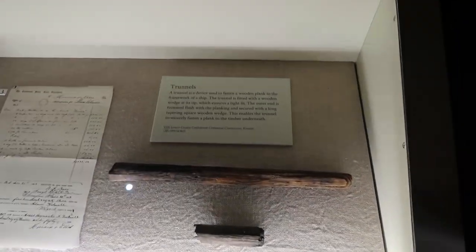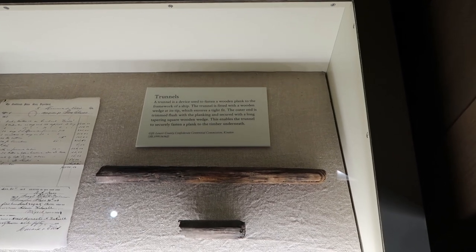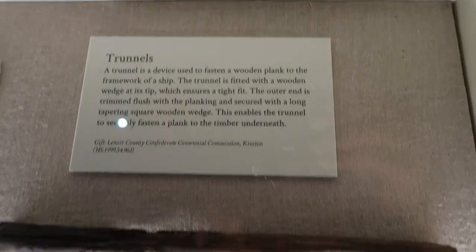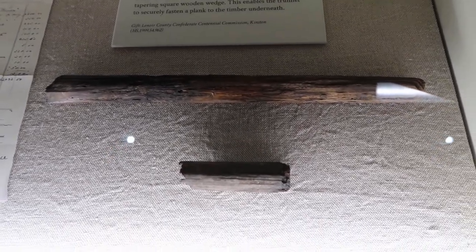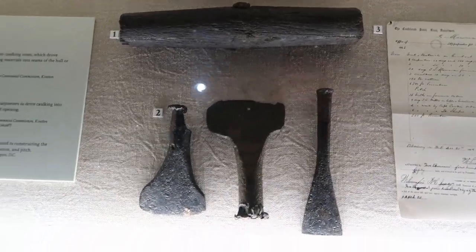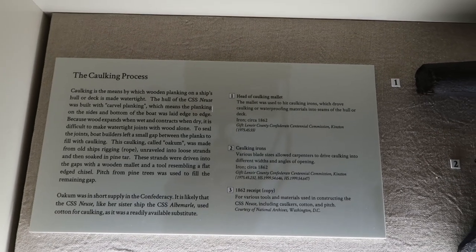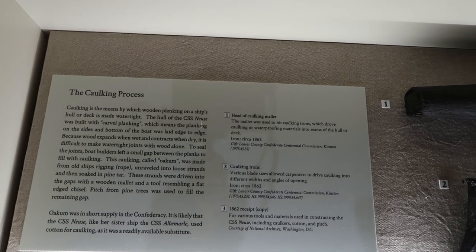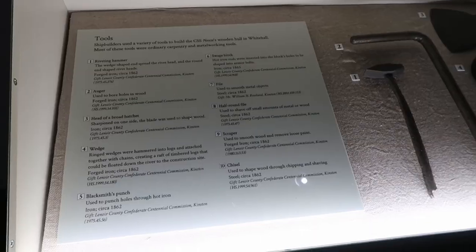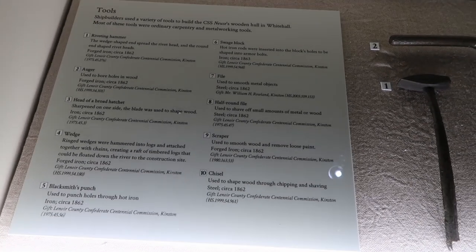A trunnel is a device used to fasten a wooden plank to the framework of a ship. The trunnel is fitted with a wooden wedge at its tip which ensures a tight fit. The caulking process: caulking is the means by which wooden planking on a ship's hull or deck is made watertight. These are tools that shipbuilders used to build the CSS Neuse's wooden hull.